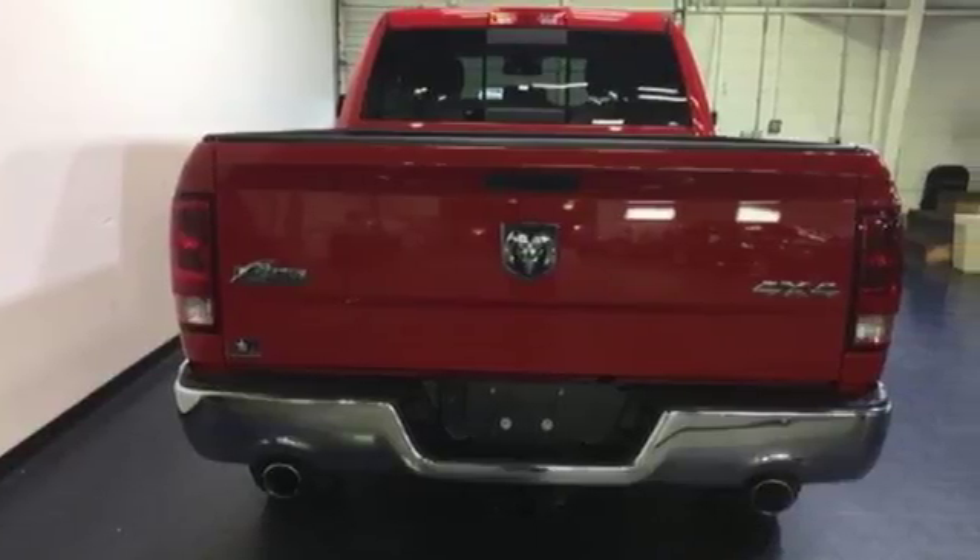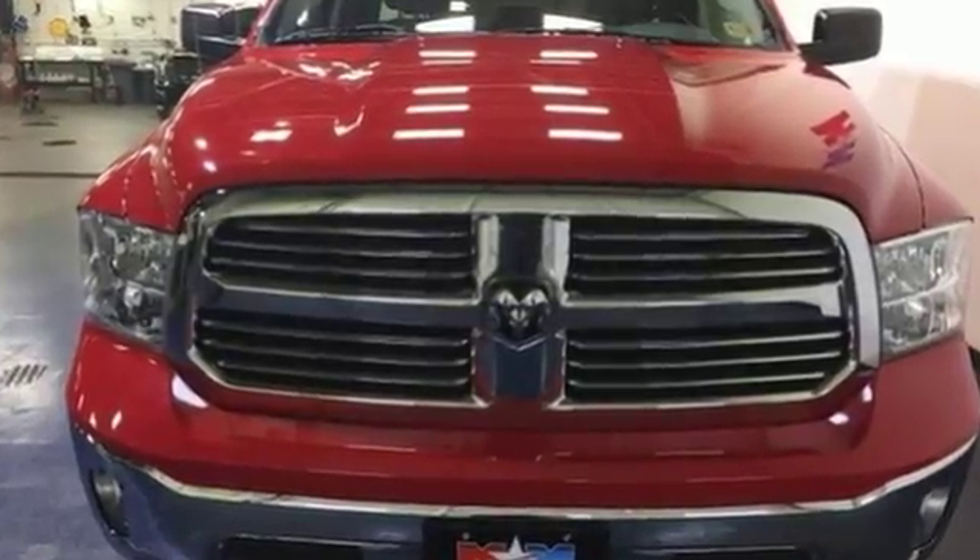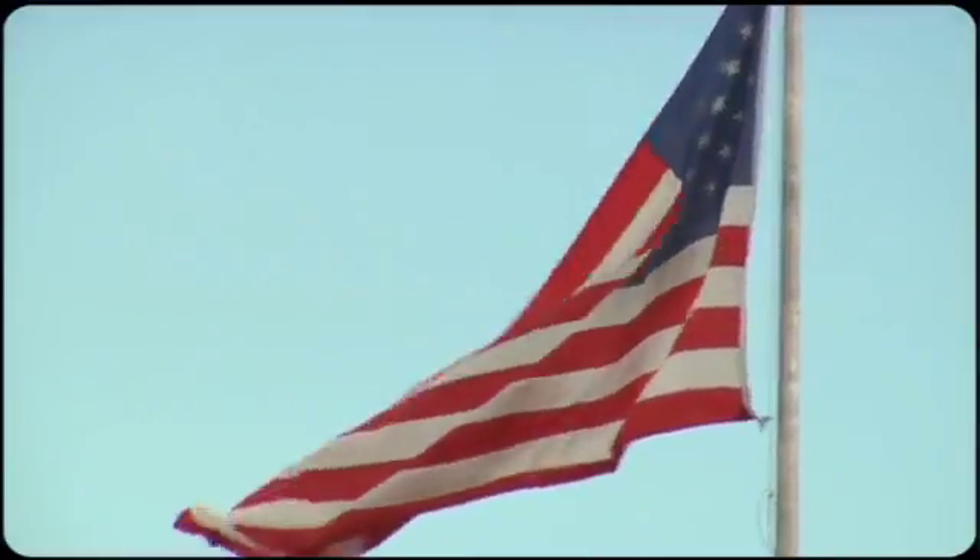If it needs to be moved, you need this Ram. Put it to work for you today. So come visit us on the Motor Mile, where you're always a name and never a number.